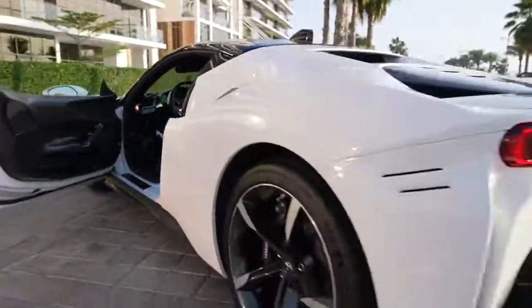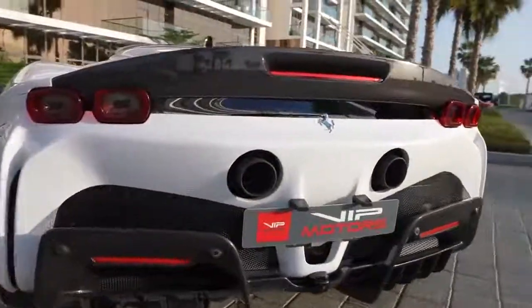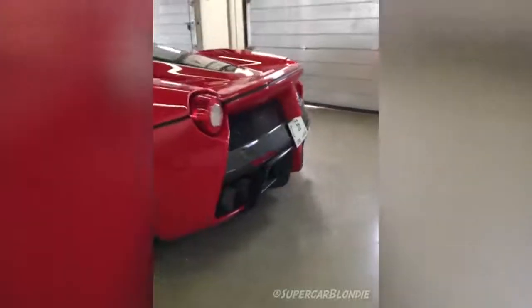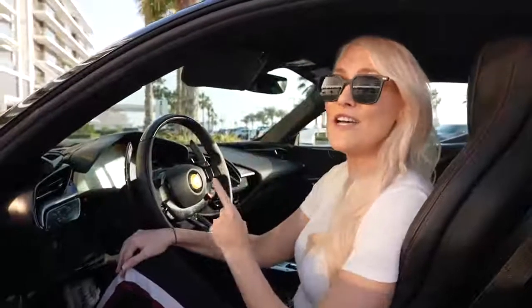We want to hear what it sounds like, right? Because this is the first ever plug-in hybrid — it's a four-litre twin-turbo V8. So what does the most powerful Ferrari sound like? Take a listen. It doesn't sound like a LaFerrari. It's like ripping off a thousand band-aids. A LaFerrari is a naturally aspirated V12. So this sounds very different, but the point is that this is more powerful.